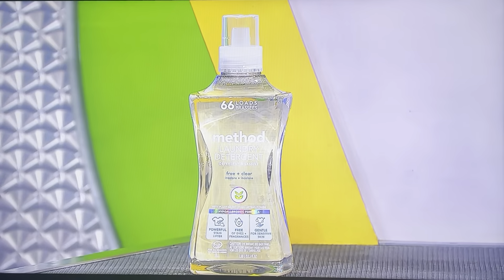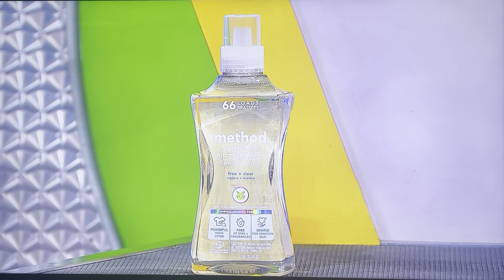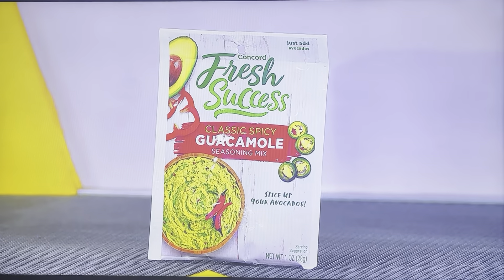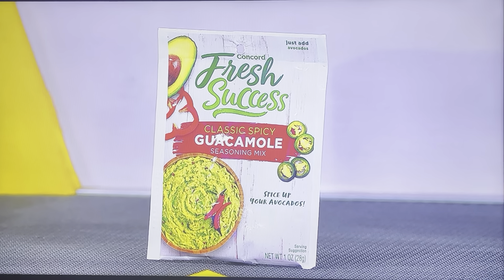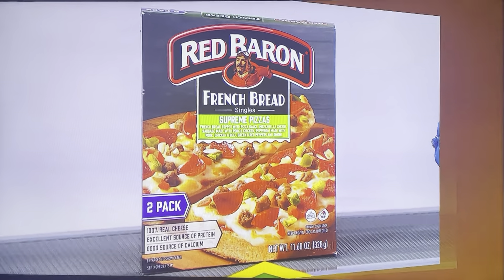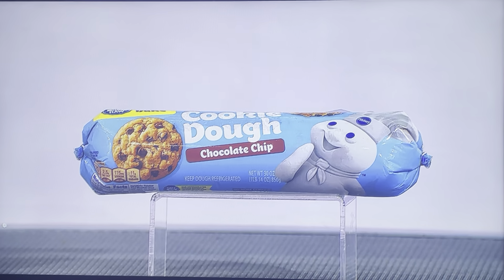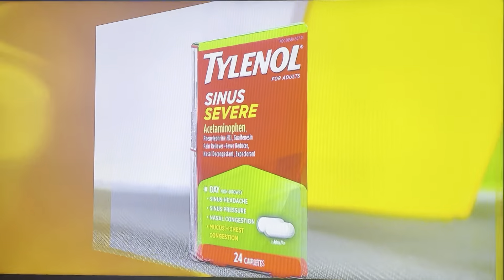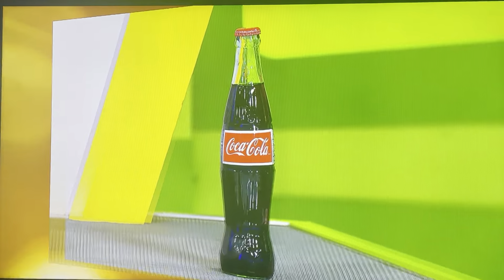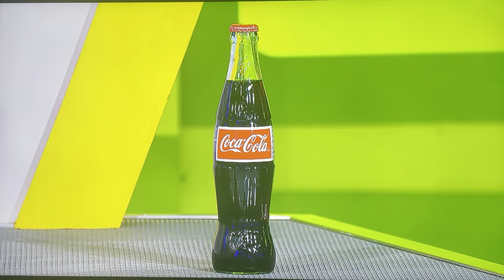All right, here we go, Melissa. First up, that is a 53.5-ounce bottle of laundry detergent. It's a one-ounce packet of guacamole seasoning mix. Two French bread pizzas. It's 30 ounces of cookie dough. It's a 24-count box of sinus relief medication. And finally, 12 ounces of soda.